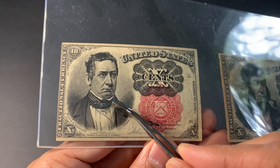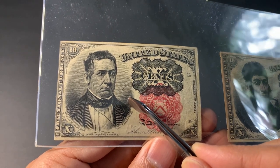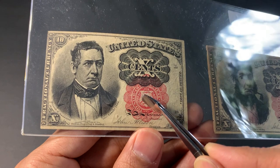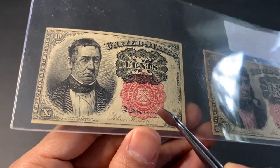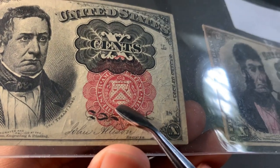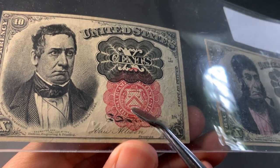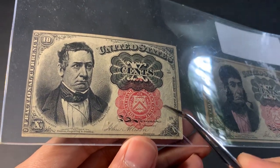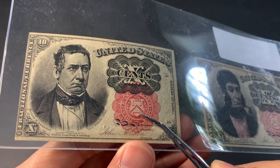This note features a portrait of William Meredith, who was among other things Secretary of the Treasury. It was issued from 1874 to 1876. It comes in two varieties: a green seal — the earlier, much more rare issue — and a red seal of the Treasury, which this one is. For the red seal variety, you look at the thickness of the key on the Treasury seal: a thin and long key is Friedberg number 1265, while a thicker and shorter key would be 1266. This one is 1265.